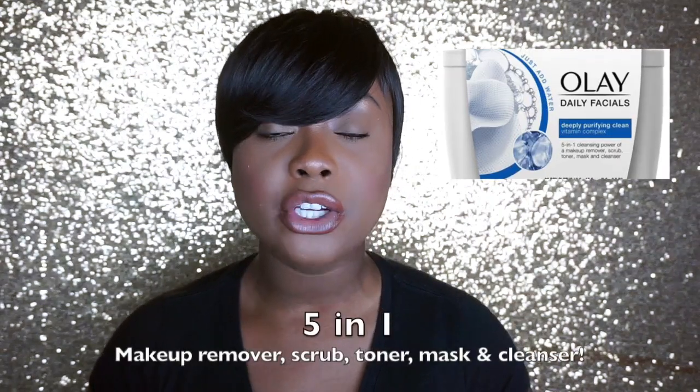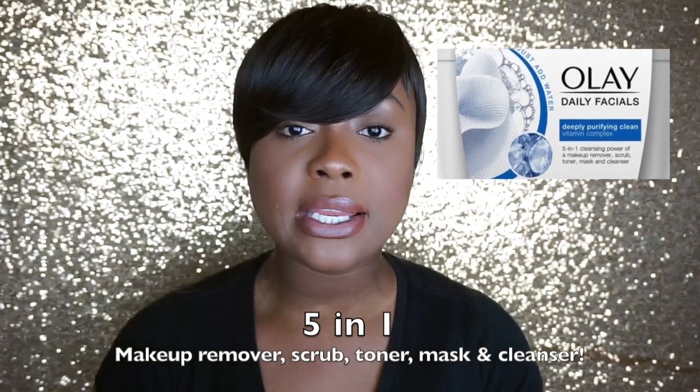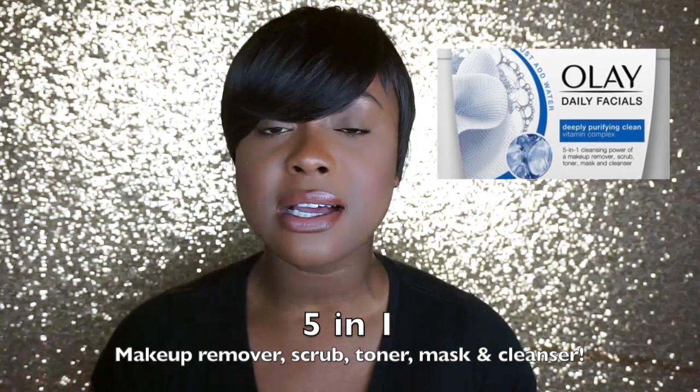The first product is the Olay facial wipes — the dry wipes. It's essentially a dry paper that once you wet it, it doesn't sud, but you can see the product start showing up. This is the first wipe I have ever used that I've claimed to take off my makeup and has actually done it with one wipe.